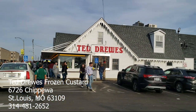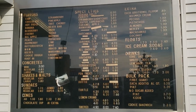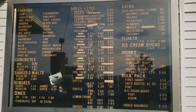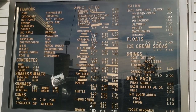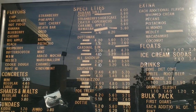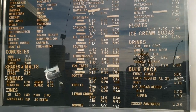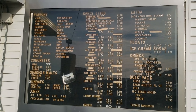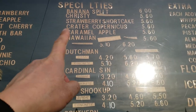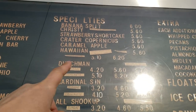Let's go ahead and check out their menu. These are all the flavors. I think the Hawaiian stands out — pineapple, banana, coconut, macadamia nuts. And I got that last time too.